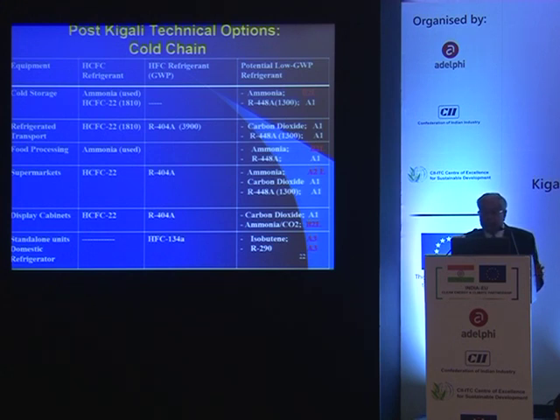For display cabinets, carbon dioxide and ammonia are options. However, in congested areas — for example, in Jordan when I was working on the HPMP Stage 2 — there was no acceptance of any flammable refrigerant or CO2 for supermarkets and display cabinets, because shops were very small and in residential areas. So such constraints may arise.